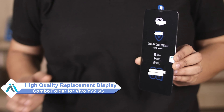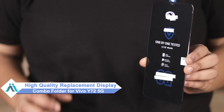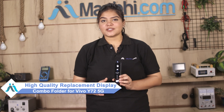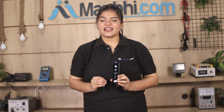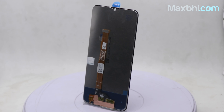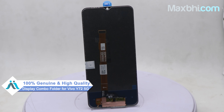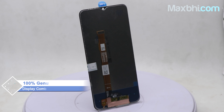Don't worry. You can now buy a high quality replacement display combo folder for your Vivo Y72 5G at a very affordable price from MaxBee.com, and fix your phone yourself at home or get it repaired by any professional very easily. This display combo folder is a 100% genuine quality product which works similar to your original product with a perfect fit for your Vivo Y72 5G.